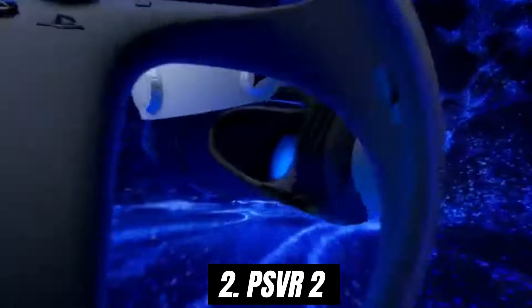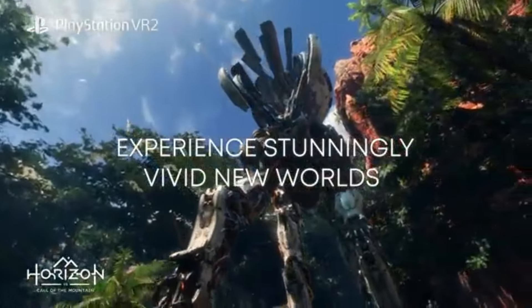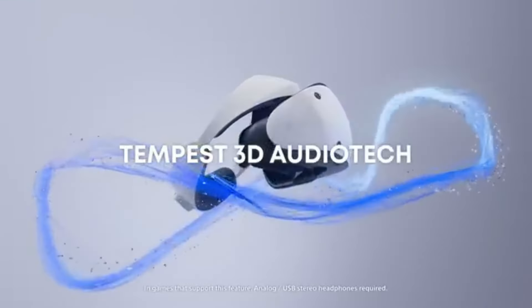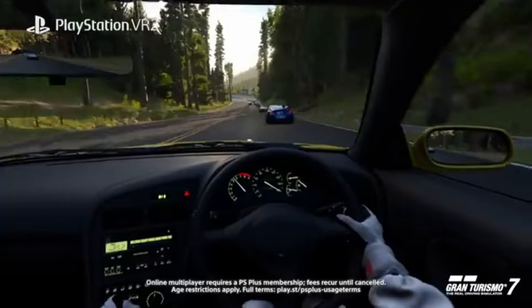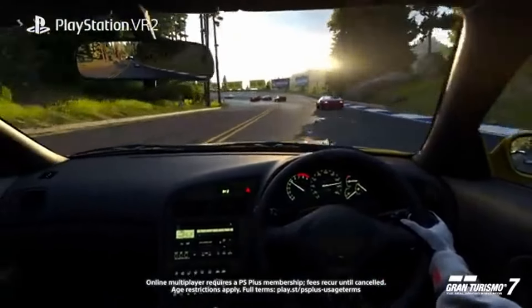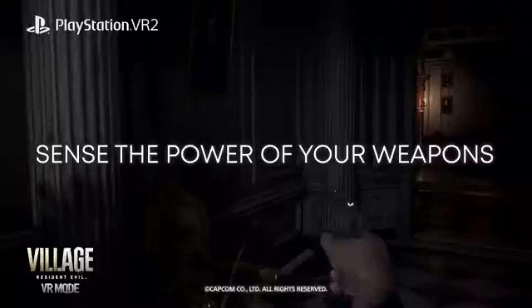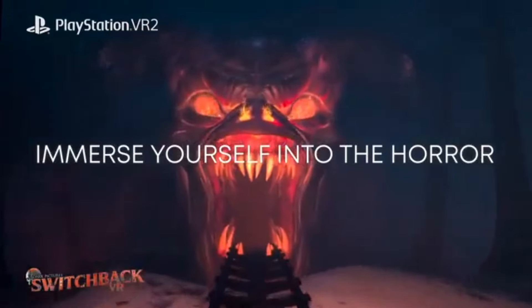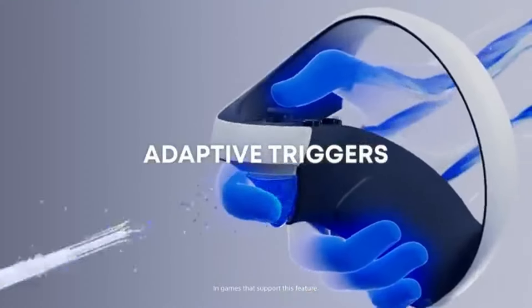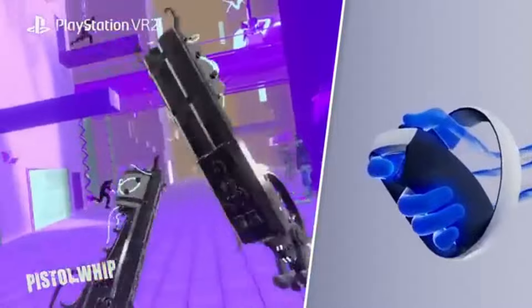Number 2: PSVR 2 has arrived, and it's apparent that Sony has taken significant strides forward in virtual reality gaming. After extensive testing with a variety of titles, it's clear that the PSVR 2 offers an immersive experience that sets a new standard for console VR. The visuals are nothing short of stunning, with an impressive resolution of 2000x2040 per eye. Combined with HDR support, this allows for vibrant colors and deep blacks that bring virtual worlds to life.